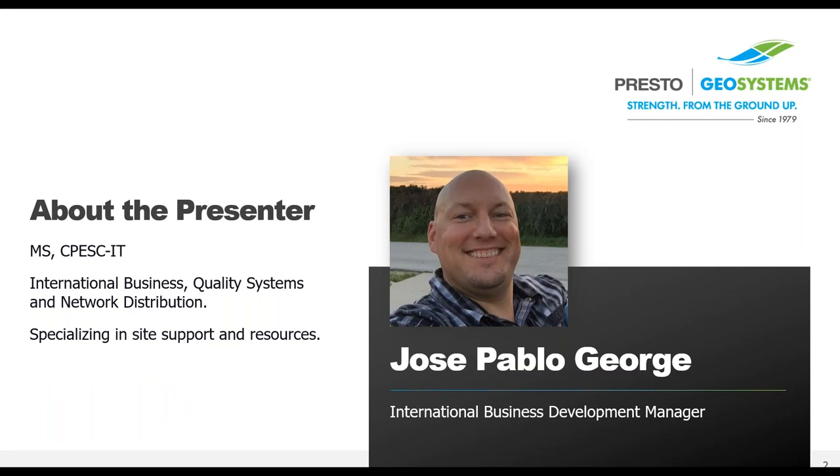I'm Jose Pablo George, or JP, the International Business Development Manager with Presto Geosystems. We manufacture industry-leading erosion control, stormwater management, and porous pavement products, all made in the upper Midwest of the United States. Through an extensive national and international distribution network, we offer technical and site support as well as free project evaluation from our in-house design engineering team. Today's webinar on improving infrastructure resilience will share permanent stabilization solutions for roads, highways, and bridges.